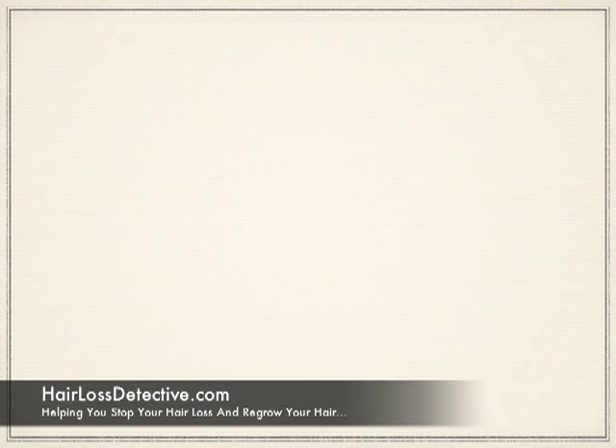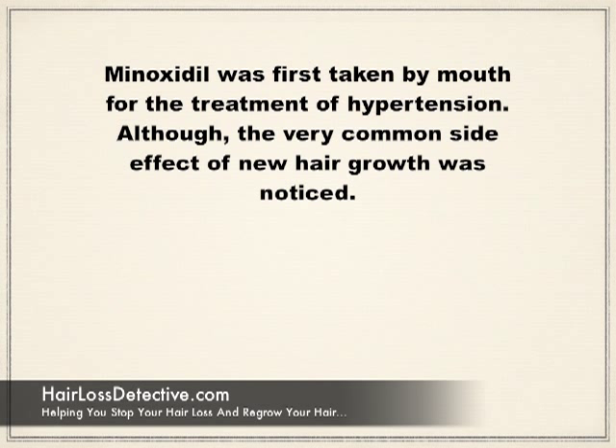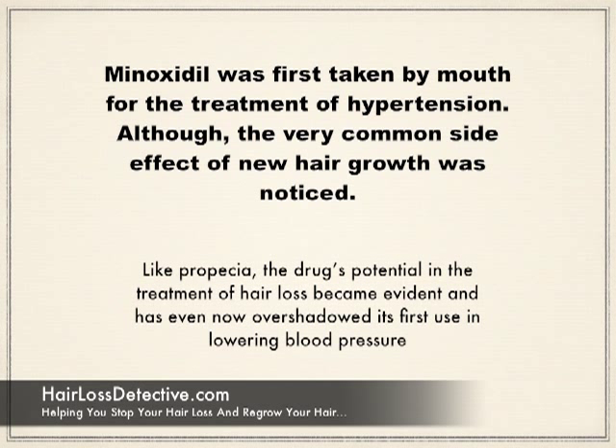Minoxidil was first taken by mouth for the treatment of hypertension, although the very common side effect of new hair growth was noticed. Like Propecia, the drug's potential in the treatment of hair loss became evident and has even now overshadowed its first use in lowering blood pressure.